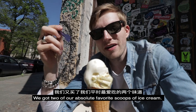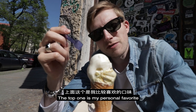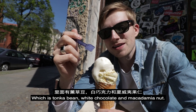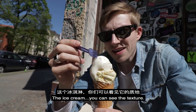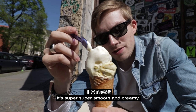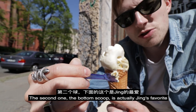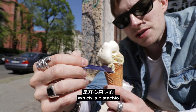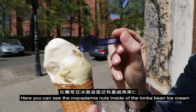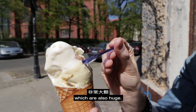We get two of our absolute favorite scoops of ice cream. The top one is my personal favorite, which is tonka bean and white chocolate and macadamia nut. And the ice cream — you can see the texture — it's super, super smooth and creamy. The bottom scoop is actually Jinx's favorite, which is pistachio, and you can see there are whole pistachios in here.